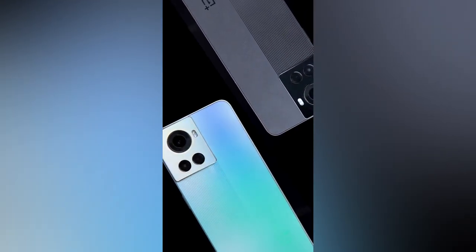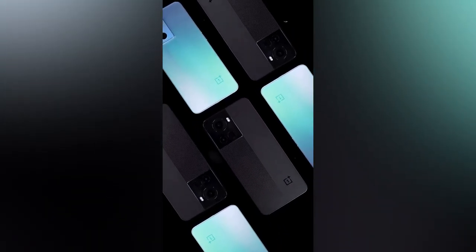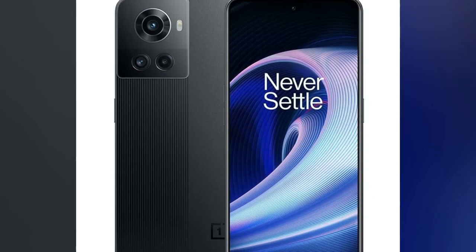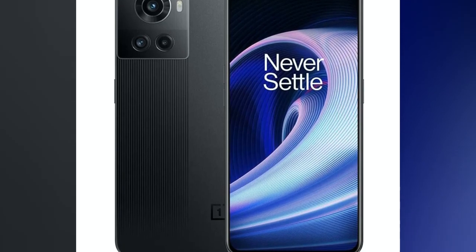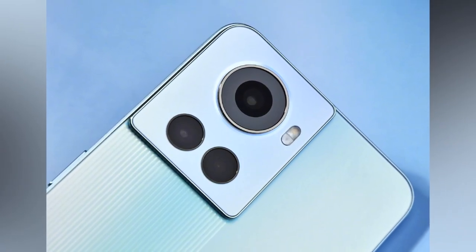Starting with the OnePlus 10R 5G smartphone, it sports a 6.7-inch Full HD+ Super AMOLED display with a 120Hz screen refresh rate. It is powered by the MediaTek Dimensity 8100 Max processor and comes with 8GB or 12GB of RAM combined with 128GB or 256GB of internal storage.